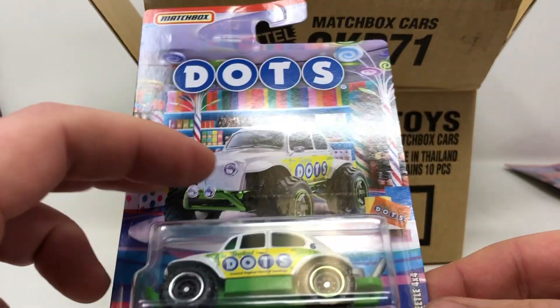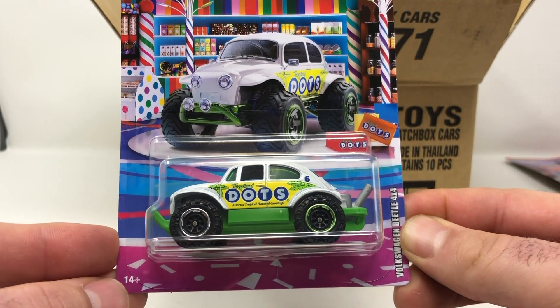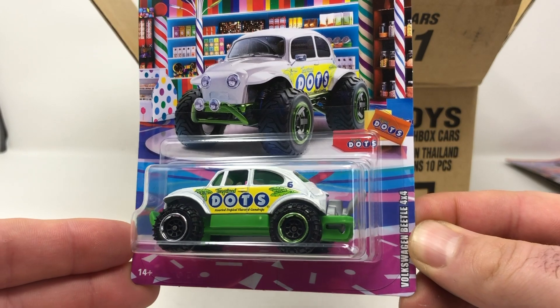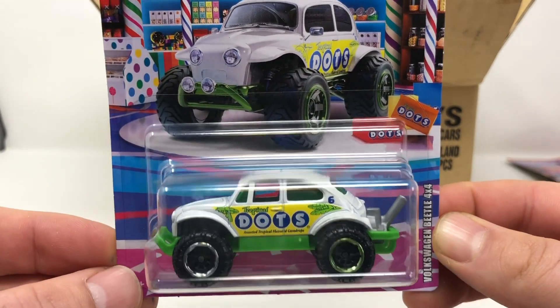The last car in the case is the Dots — oh, it's Tropical Dots! I don't think I've ever had those. It's on the Volkswagen Beetle 4x4.